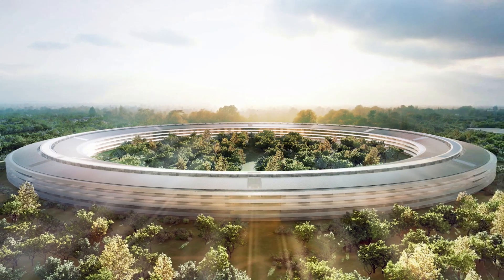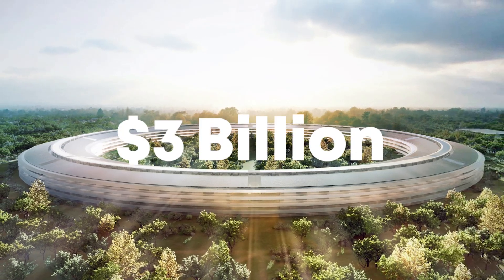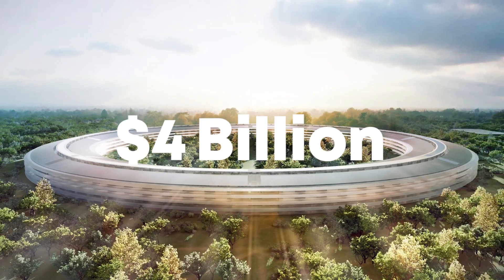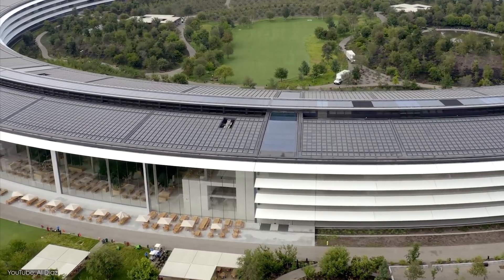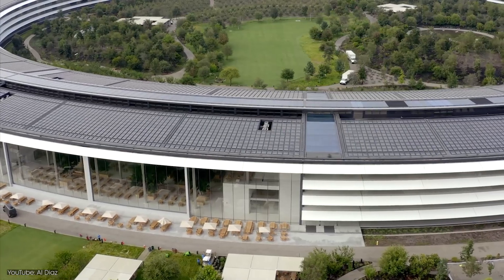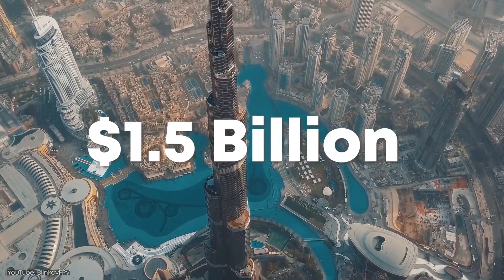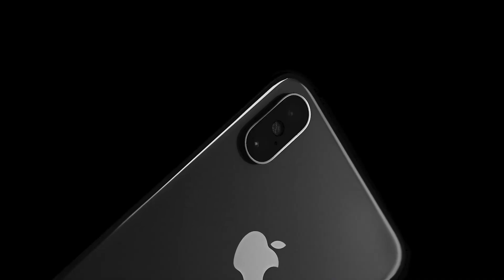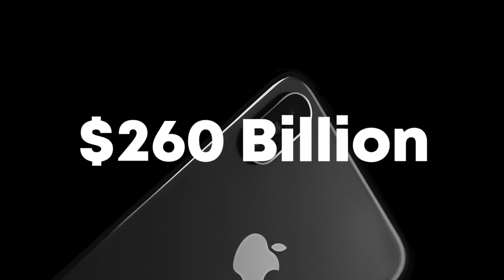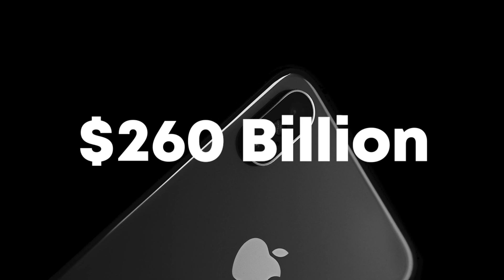In 2011, the budget for Apple Park was less than $3 billion. By the time construction was completed, it had grown to an estimated $5 billion. This makes it one of the most expensive buildings in the world. To put that in context, the world's tallest building, the Burj Khalifa in Dubai, cost $1.5 billion to build. However, with an annual revenue of $260 billion, what seems expensive to us could be just a drop in the ocean for Apple.